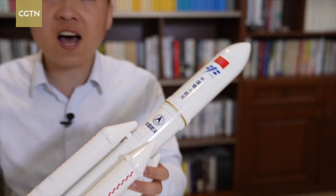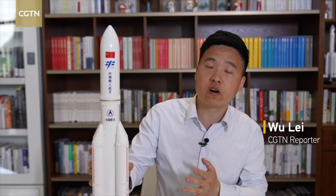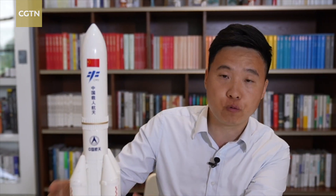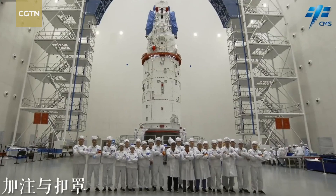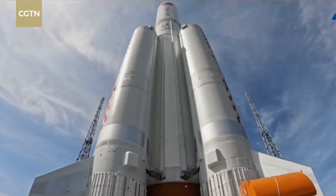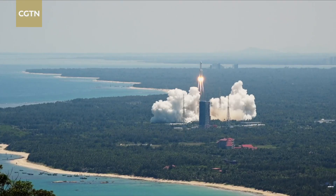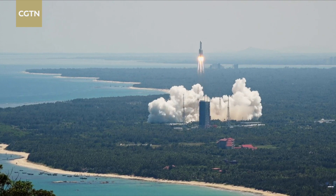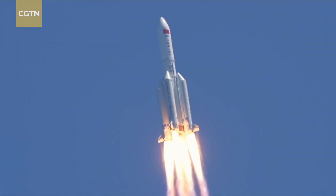This is a model of the Long March 5B carrier rocket, but the real rocket is over 53 meters long with a core stage and four boosters. It's the rocket that launched China's Tianhe core module and Wen Tian lab module into space. It runs on environment-friendly fuels like liquid hydrogen, liquid oxygen, and kerosene, and it's expected to make a critical step forward for construction of China's space station.